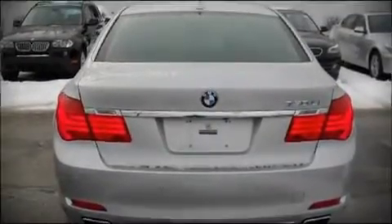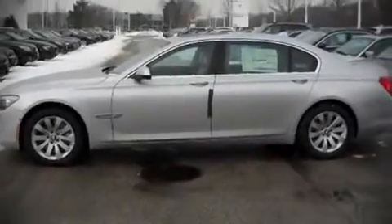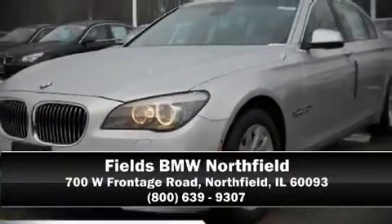Electronic stability control ensures solid grip atop the road surface, no matter how challenging the driving conditions. A test drive is waiting for you — call now to schedule an appointment at our dealership.